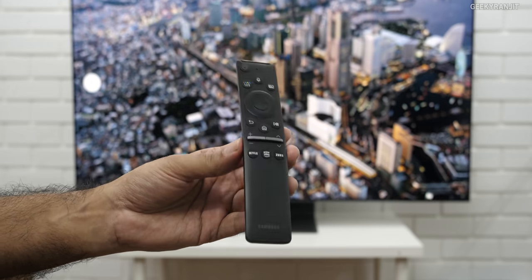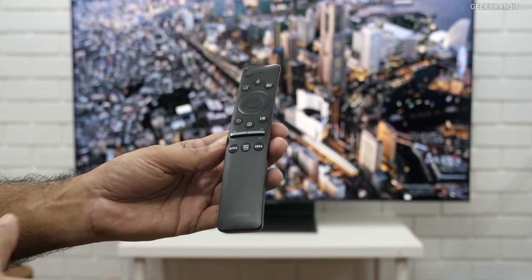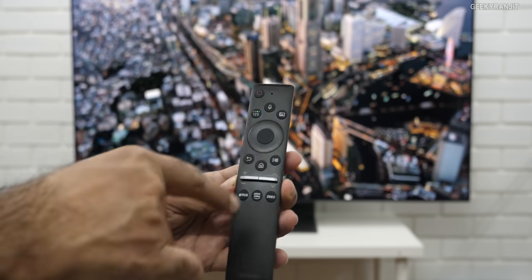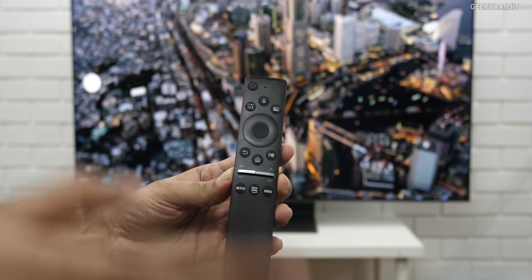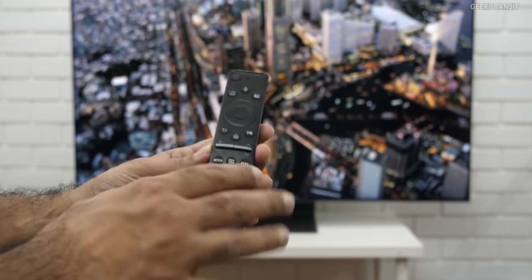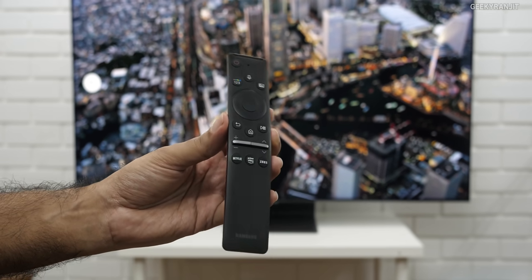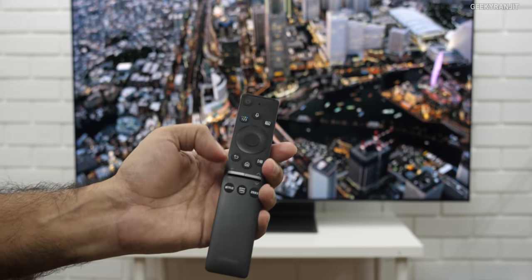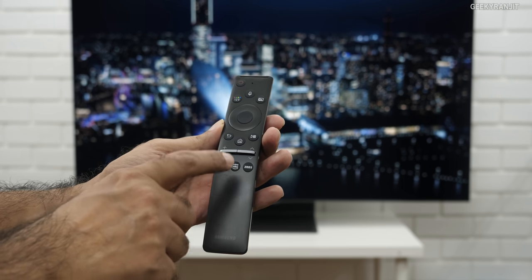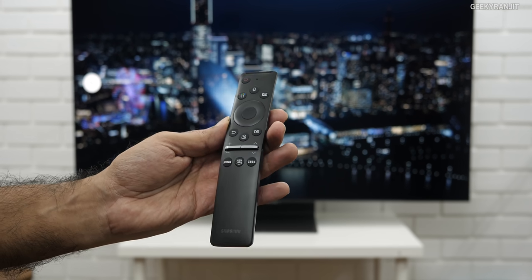This is the remote controller that you get. As you can see, it's minimalistic in design but gets the job done. This is also a Bluetooth remote and also has voice capabilities. This one works with Bixby and Amazon Alexa. Though the remote looks minimal, it's fully functional. I like it — you control it easily, and it also has dedicated buttons for Netflix, Amazon Prime and Z5.